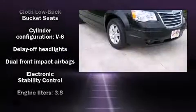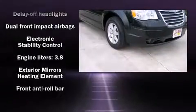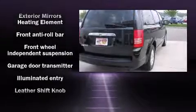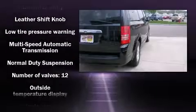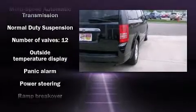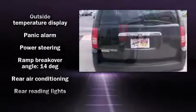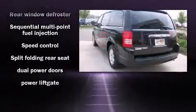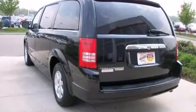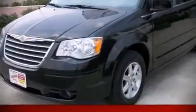Chrysler ensures the safety and security of its passengers with equipment such as dual front impact airbags, head curtain airbags, traction control, brake assist, a panic alarm, and four-wheel disc brakes with ABS. For added security, dynamic stability control supplements the drivetrain.